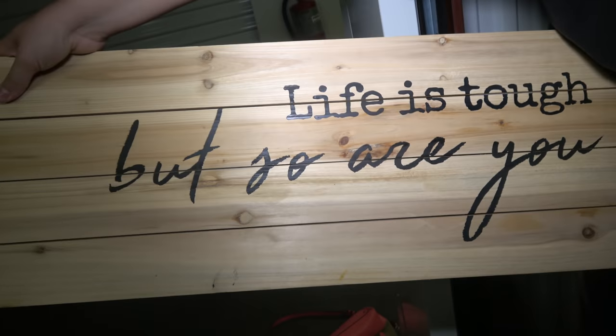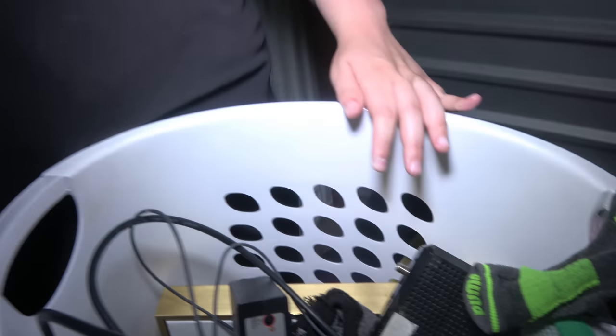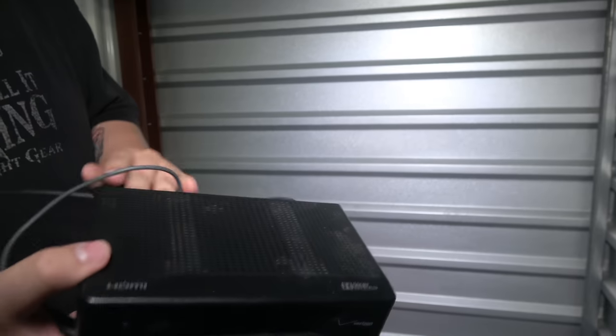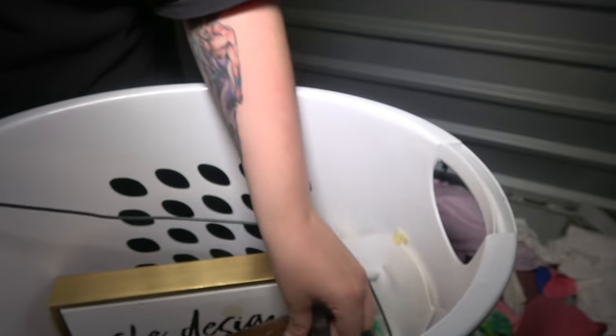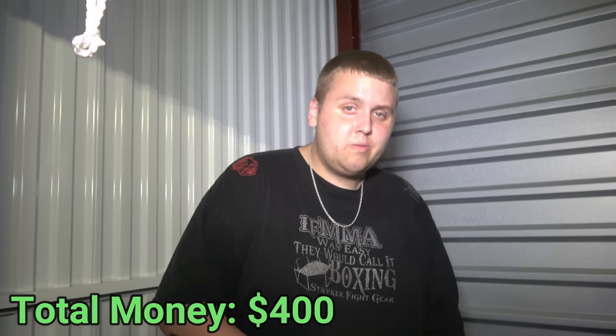Look at this — whatever it is came from Ross. It says 'Life is tough but so are you.' That's what I'm talking about — motivational wood is what I need in my life. There's a bra pad, some cable things, looks like a candle and vase — a few of those. The rest of this household decor stuff in there, there's like three vases and four paintings. No way we don't get at least 20 to 25 bucks for that stuff too.